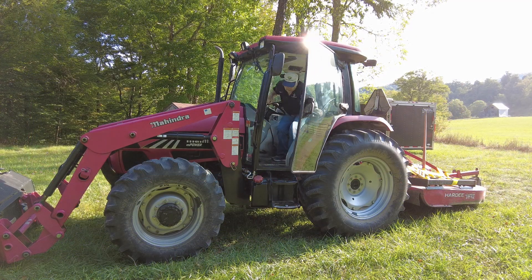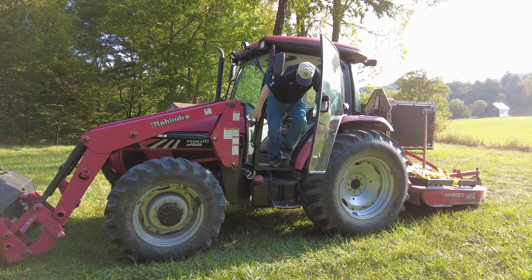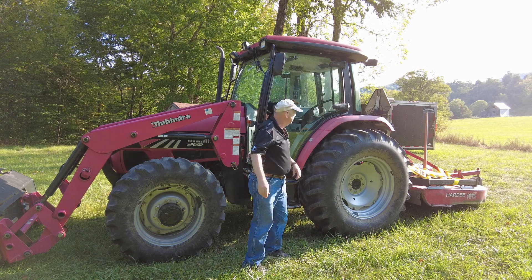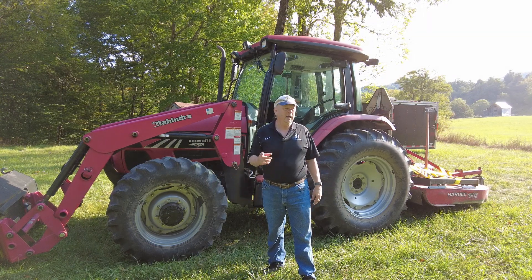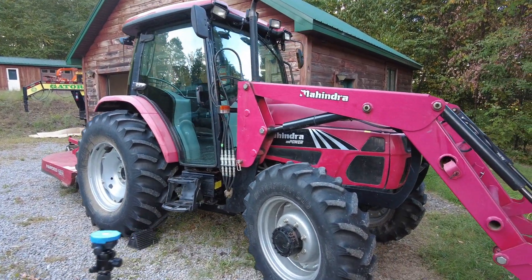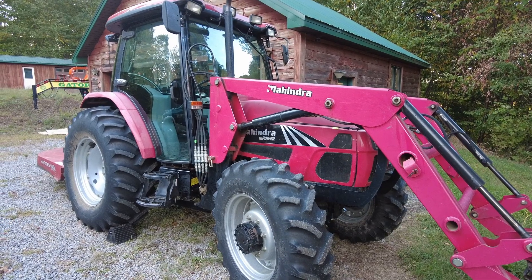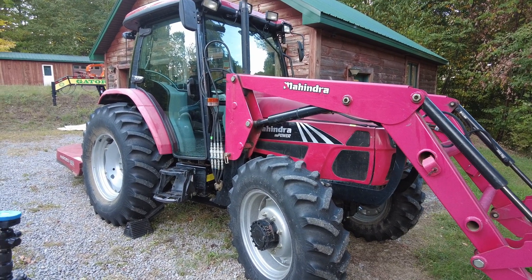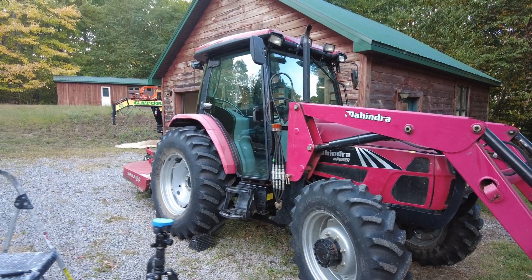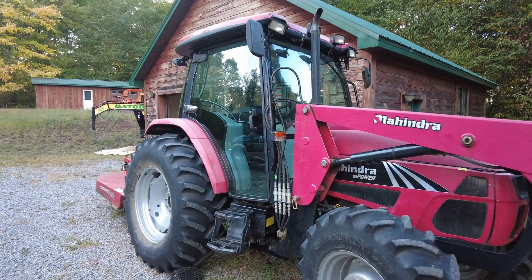All right, well that wasn't too scary. She did really well. Now I'm going to show you the tractor. Here's a little walk-around — it's a Mahindra 85p Power, 2014 model. It's got a lot of nice features on it.